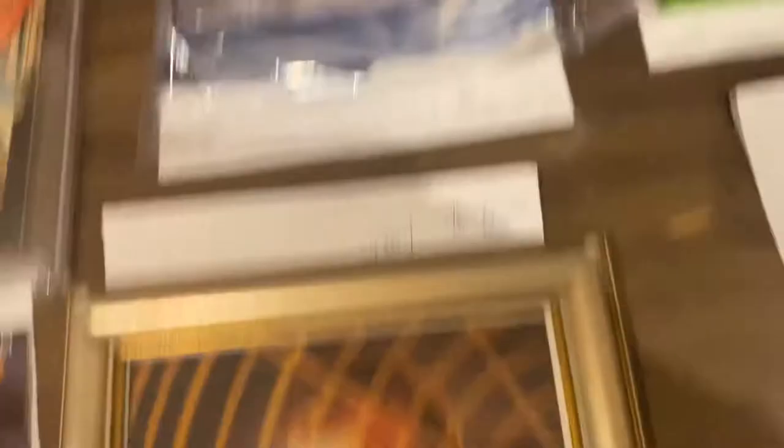We sold that Star Trek. And now we come down here and look — it's the king of all Star Trek: William Shatner. And this is his autograph. It's not authenticated, but everybody knows William Shatner's autograph. This came in a collection where I don't disagree with the authenticity. $125 on that one.